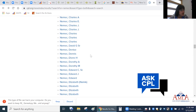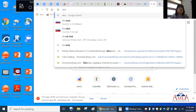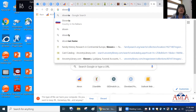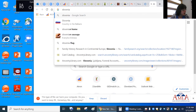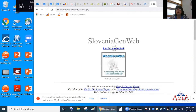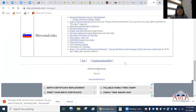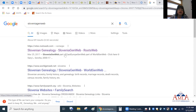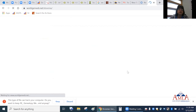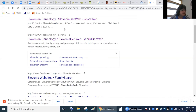Cleveland State University has the Cleveland Press archives. There's also a Slovenian GenWeb site where you can find links to different Slovenian information and resources. Don't forget about some of this stuff in your research. There are endless things to cover, but these are some of the key resources available.